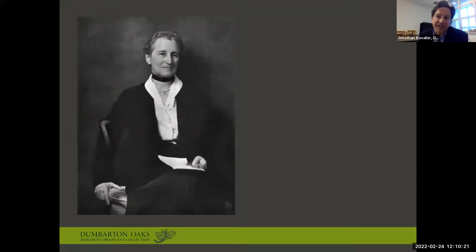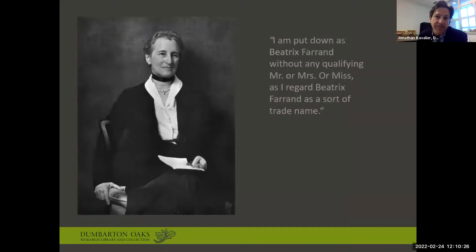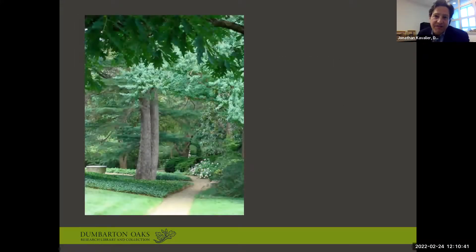In another example, Ferrand challenged the accepted norm that women be referred to by their husbands' surnames. Even after taking Max Ferrand's name after their marriage in 1913, she insisted on being put down as 'Beatrix Ferrand without any qualifying Mr., Miss, or Mrs., as I regard Beatrix Ferrand as a sort of trade name.' Her approach differed from that of other women at the time in that Ferrand did not actively mentor or collaborate with other female designers. She held no illusions as to the difficulty that women would face in this predominantly male field.